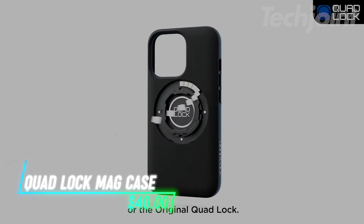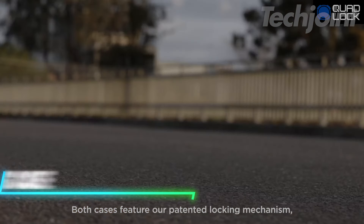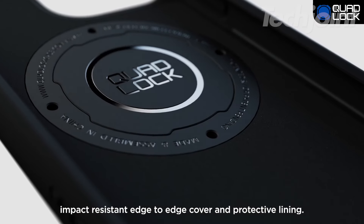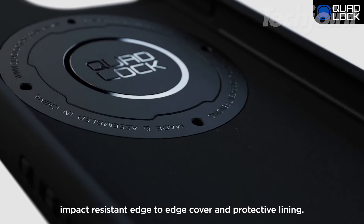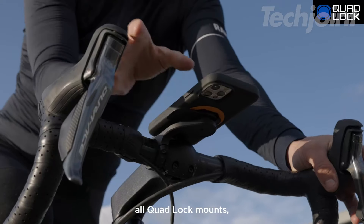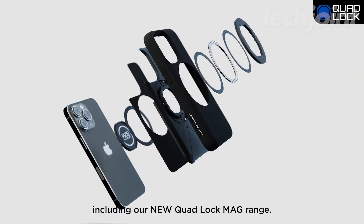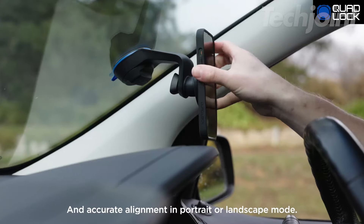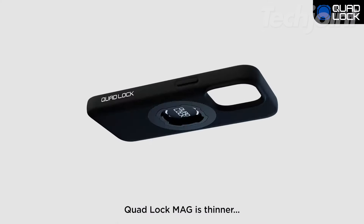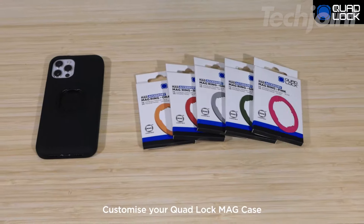The Quad-Lock MagCase for iPhone 15 Pro offers both protection and versatility. Made from impact-resistant TPU, it provides edge-to-edge coverage with a sleek, matte finish. This case is compatible with all Quad-Lock mounts, making it ideal for cycling, driving, or home use. It also supports the Quad-Lock MagSystem, enabling fast and secure magnetic mounting for easy access and wireless charging. The case design is flatter and thinner than previous versions, with customizable Mag Ring colors for added personalization.